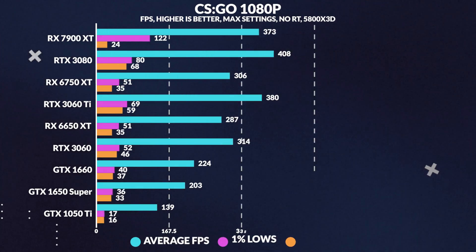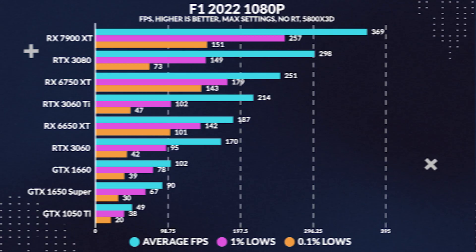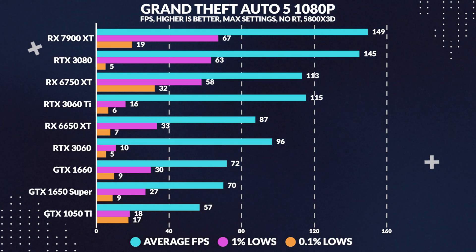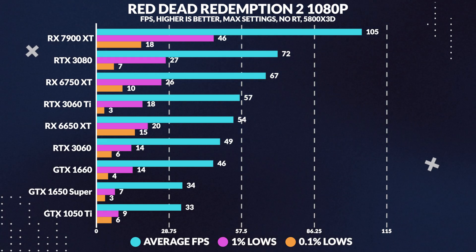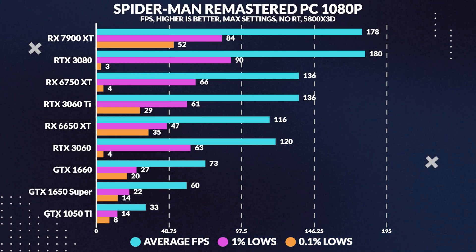If you're buying this card, you're probably not targeting 1080p most of the time, but we've included it here so you can get a more complete picture of how it performs at different resolutions. And if you're into 1080p gaming, this card will do the job just fine. As a 1440p-targeted card, it handily outperforms the 3060 Ti in most games that are more GPU-bound. This suggests that AMD's driver improvements are having a noticeable impact.